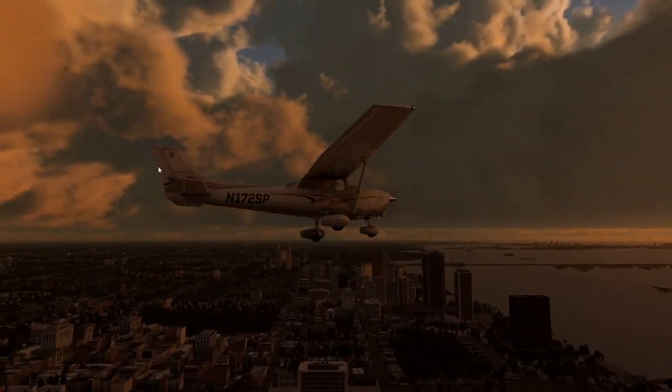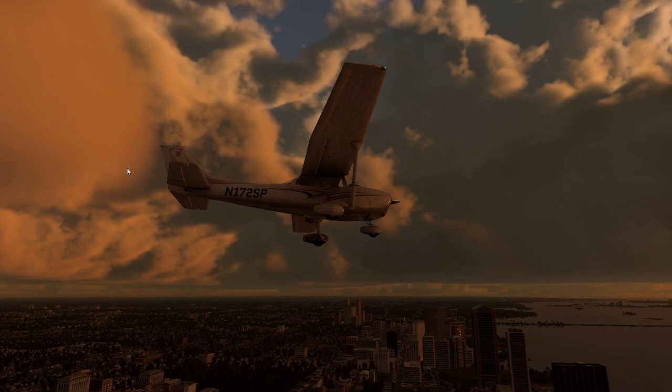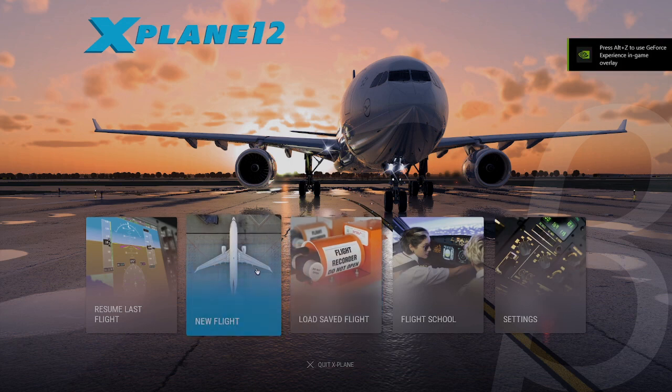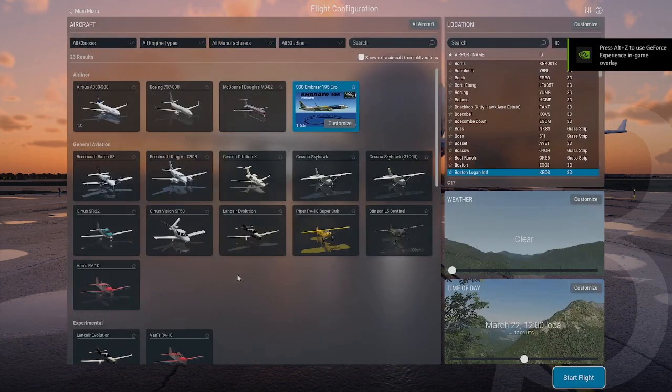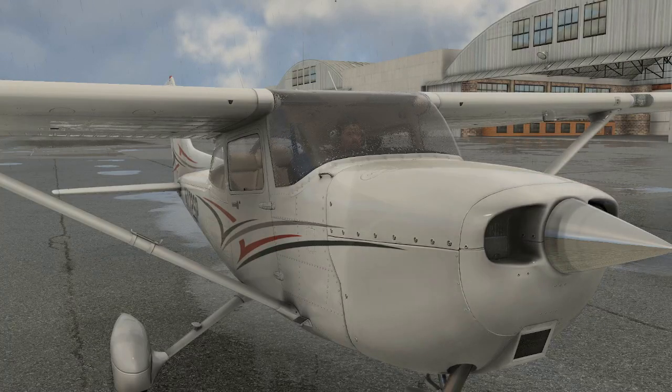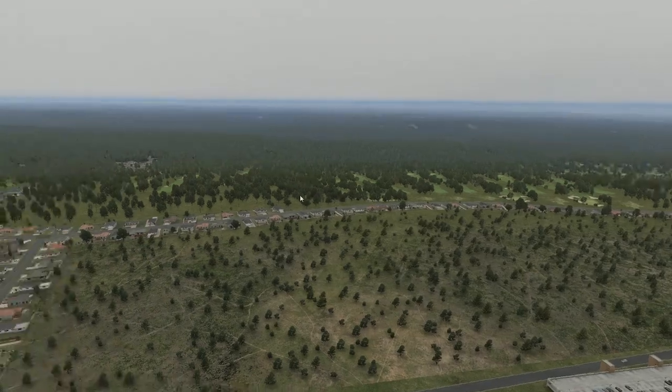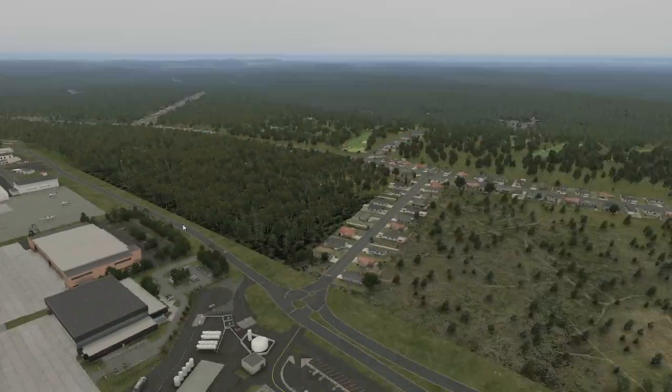The X-Plane 12 Early Access Beta is out, and it's everything I was afraid it was going to be. Hey everyone, it's Hotchmania. X-Plane 12 Early Access Beta is out, which means you can purchase X-Plane 12 and get access to the first beta, available now via the X-Plane website. This is a beta that Laminar Research put out for people to try out and experiment with — it's not the final product. So far, it has been the sum of all my fears, but there's good and bad, and we'll get to all that in just a second.